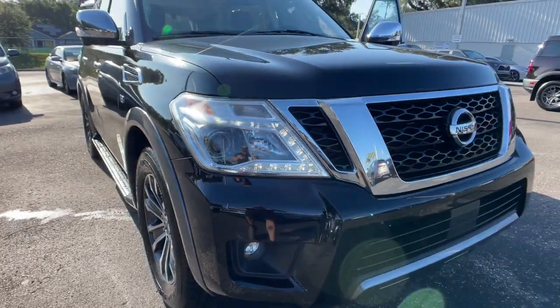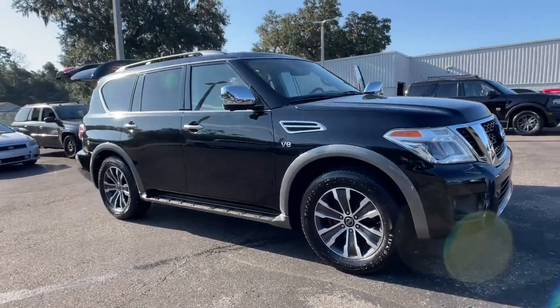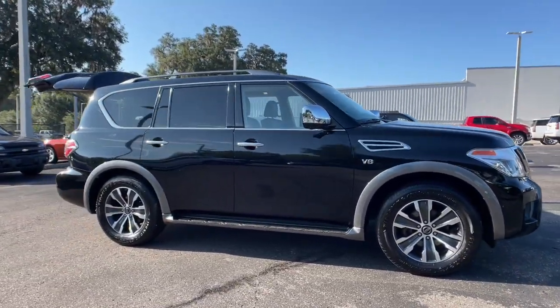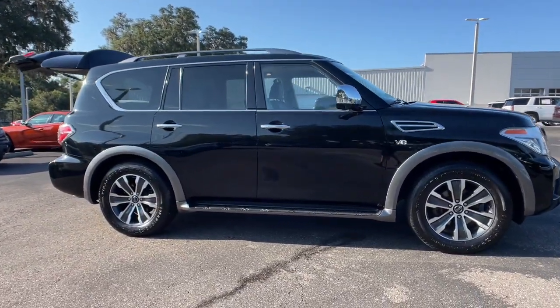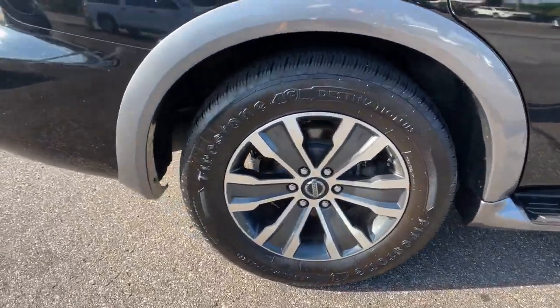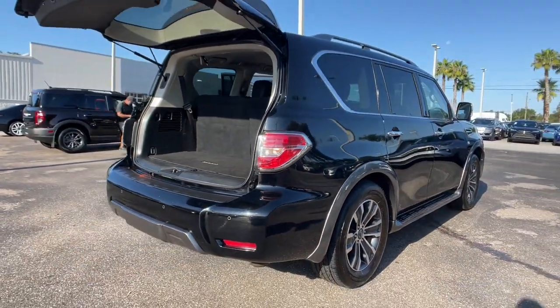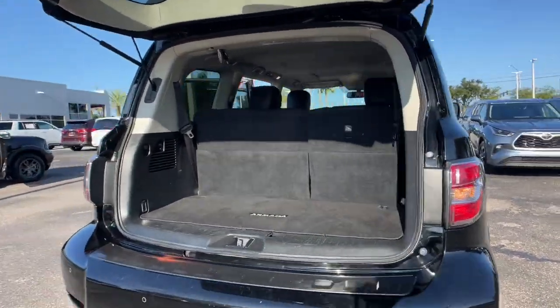Enjoy the view of this 2020 Nissan Armada. With less than 80,000 miles on the odometer, this vehicle stands out from the rest. Indulge your love of the strong silent type. This handsome Armada offers remarkable capability, yet still gives you a refined upscale passenger experience that's smooth and serenely quiet.